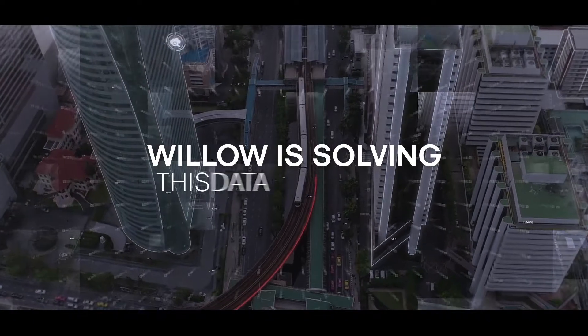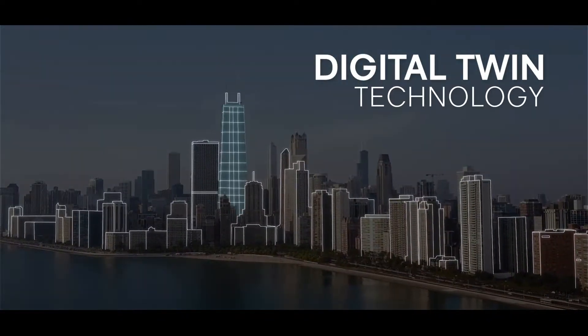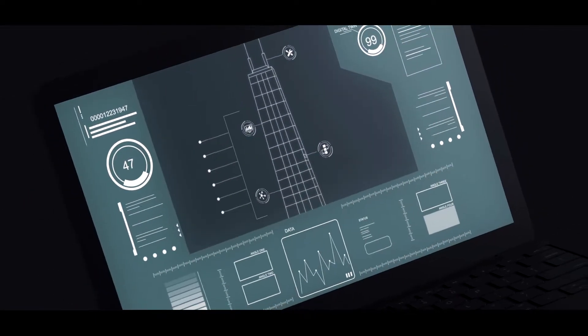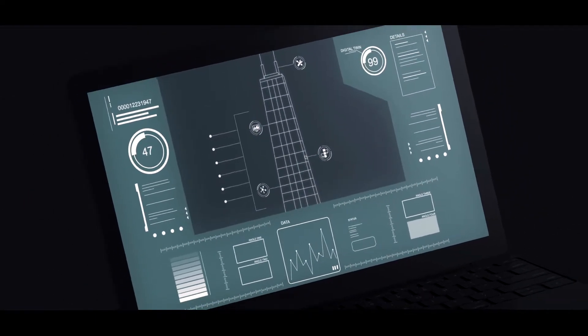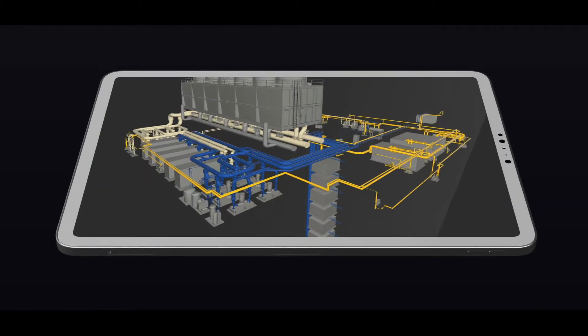Willow is solving this data challenge for the built world through the use of digital twin technology. Digital twins are dynamic virtual replicas of physical assets and are the most intuitive way to store, analyze and action the big data produced in our built world.